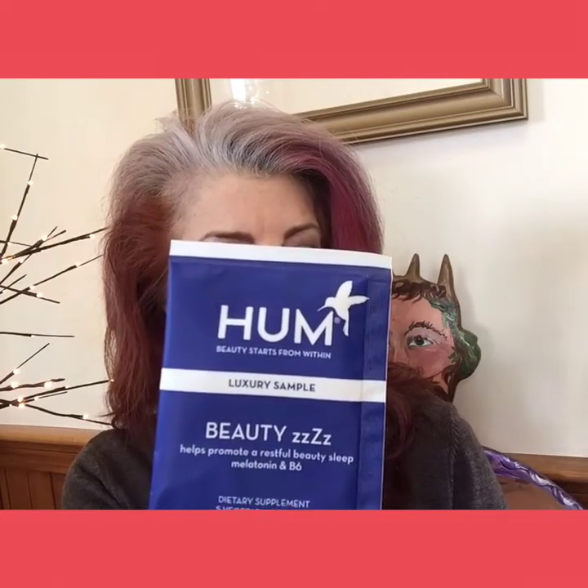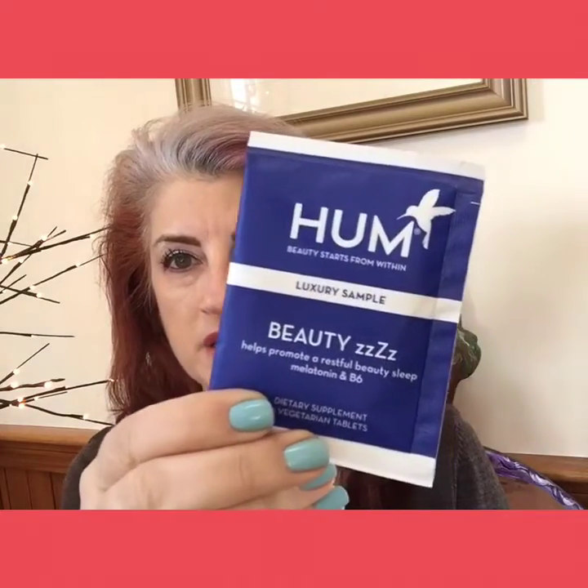Next we have HUM — Beauty Starts From Within — a luxury sample of Beauty Z's, which help promote restful beauty sleep. It contains melatonin and B6. I don't really know how I feel about dietary supplements in a beauty box. It says this natural supplement releases melatonin to lull you into restful sleep while vitamin B6 helps regulate your sleeping patterns. You take one tablet 20 minutes before bedtime.